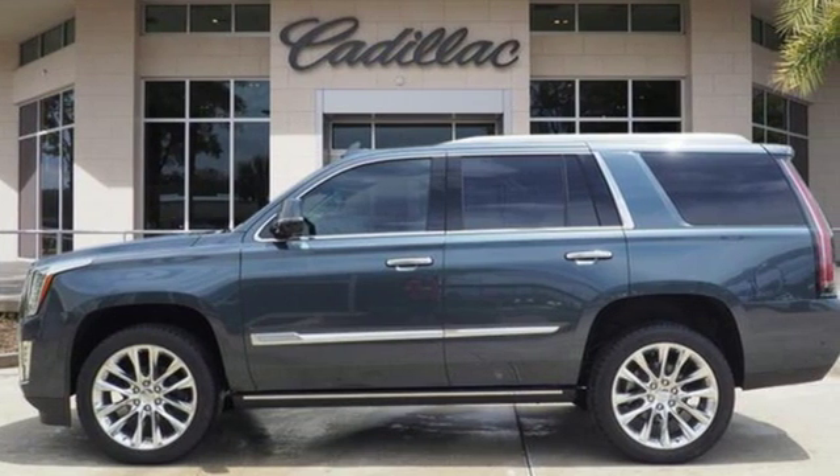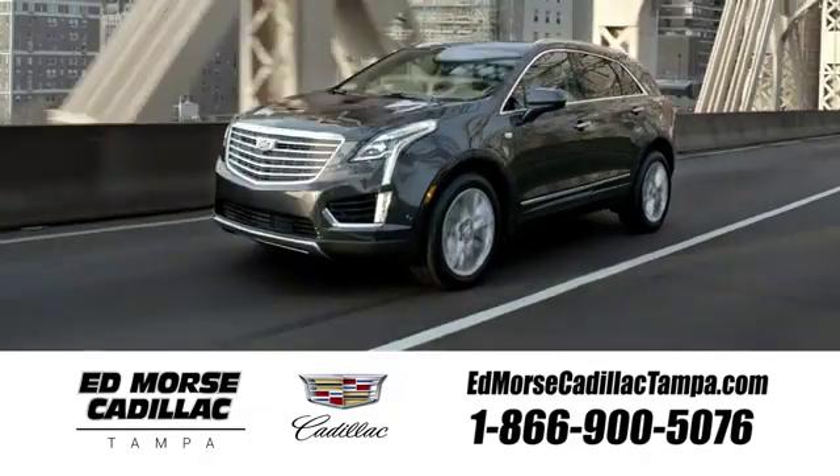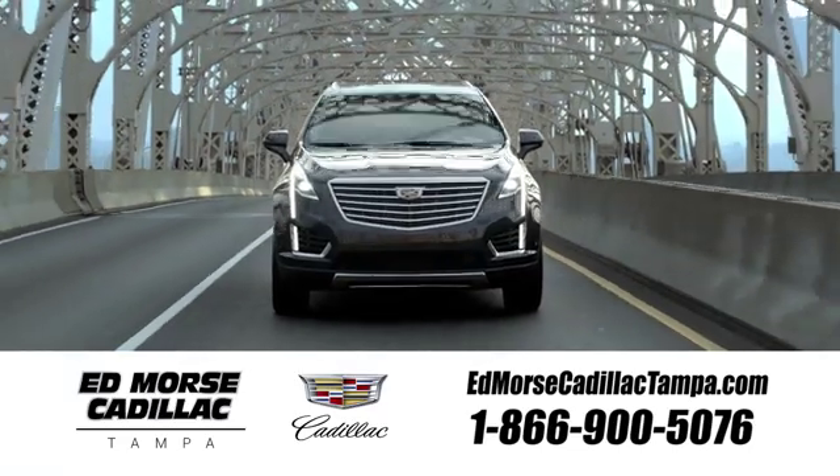See what it can do for you when you take it for a test drive. Visit our website at edmorescadillactampa.com or call us today. For value and for service, it's Edmores.